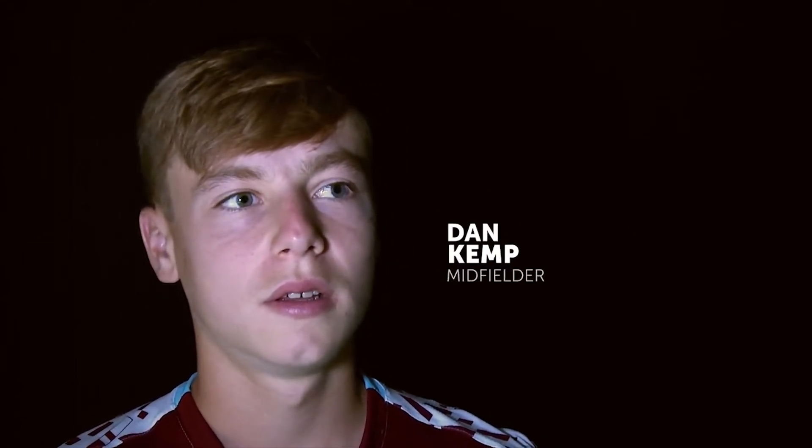I describe myself as an attacking-minded player. I like to take people on 1v1 dribble. Right you lot, today's video is on another academy prospect. His name's Dan Kemp and I'm going to be looking into how he's performed and can he fit into a David Moyes side next season.